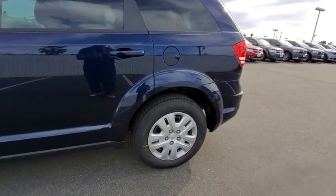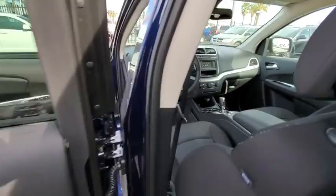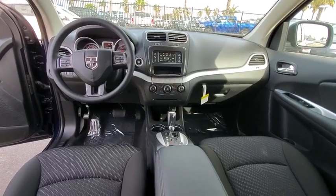Auto dimming rear view mirror, four-wheel disc brakes, floor mats, rear defrost, AM FM stereo radio, front wheel drive, passenger airbag, power windows, trip computer.